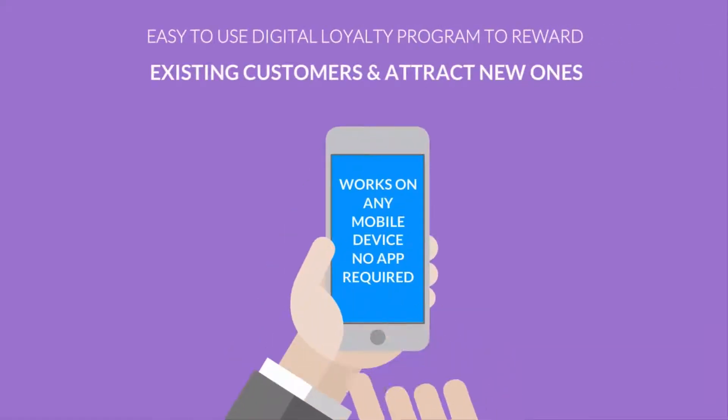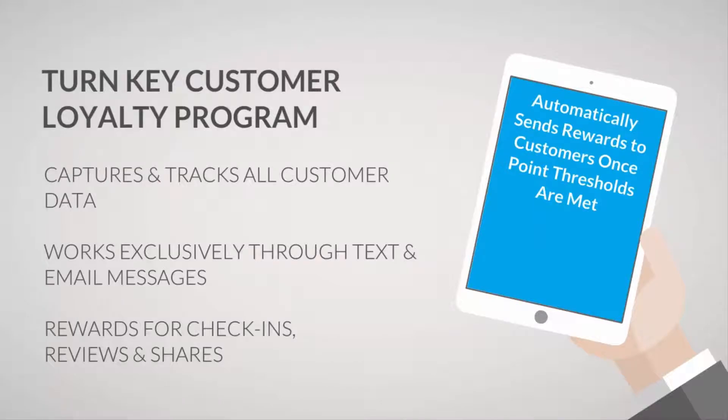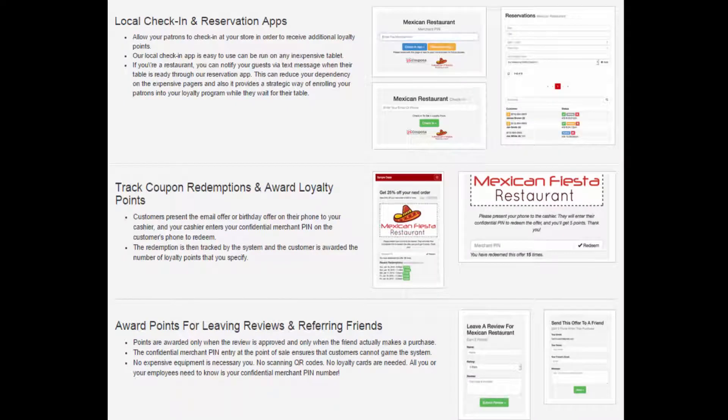Furthermore, we can help you reward your existing customers by offering a digital loyalty program to capture valuable data from your existing customer base. Our system automatically tracks points and emails rewards to clients so you can focus on running your business, not a complicated loyalty program.